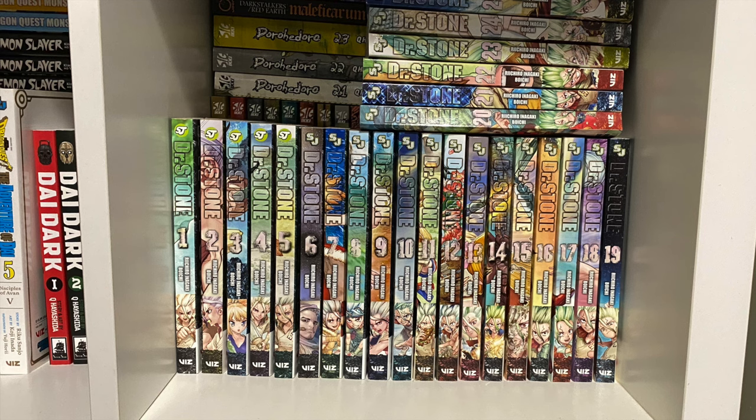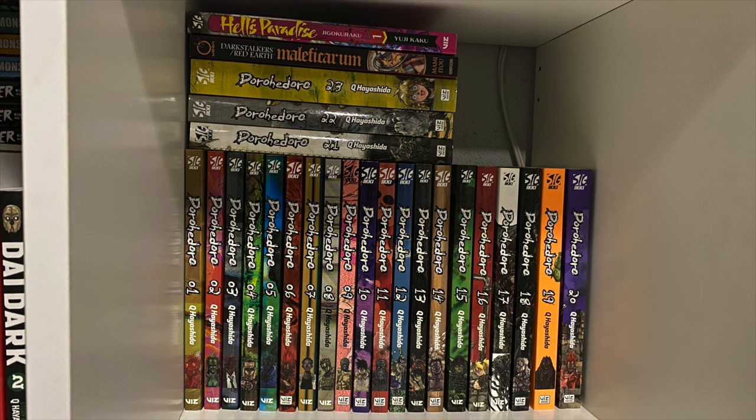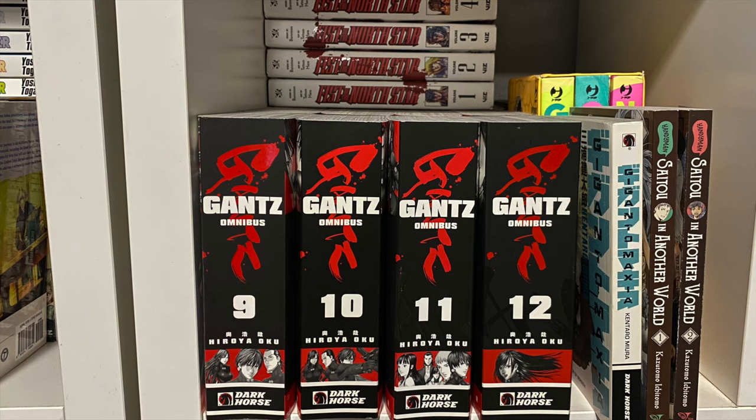Behind that we have Dr. Stone — one of my favorite shonen Jump series — all 26 volumes. And behind that, Dorohedoro — all 23 volumes — and a loose volume of Hell's Paradise. Similar to Black Clover, I'd like to own it eventually, but volume one will suffice for now. From Udon we have the Dark Stalkers / Red Earth manga one-shot.